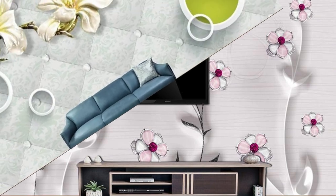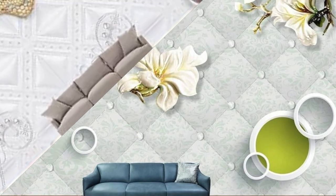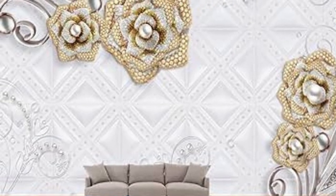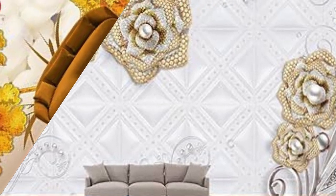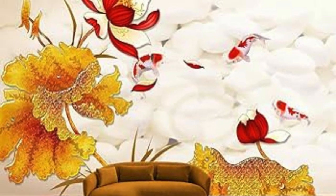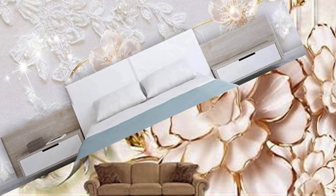Moreover, vertical blinds are an effective solution for spaces with changing lighting conditions, as users can easily adapt the slats to achieve the desired balance between natural and artificial lighting. In terms of maintenance and durability, vertical blinds are engineered to withstand the test of time. The materials used in their construction are often resistant to fading, warping, or discoloration, ensuring a long-lasting investment.